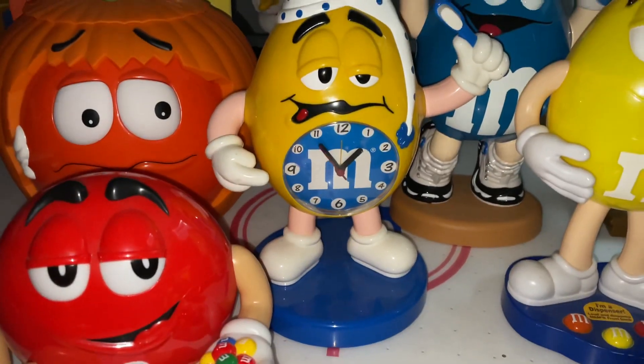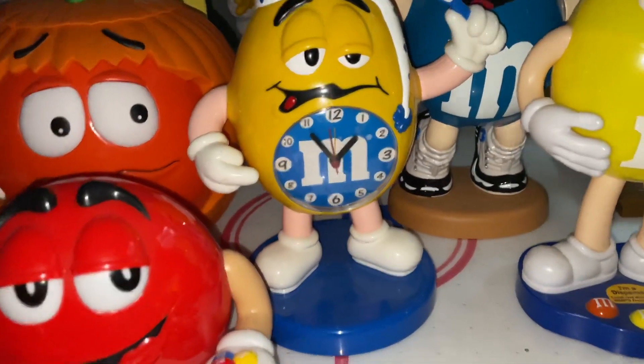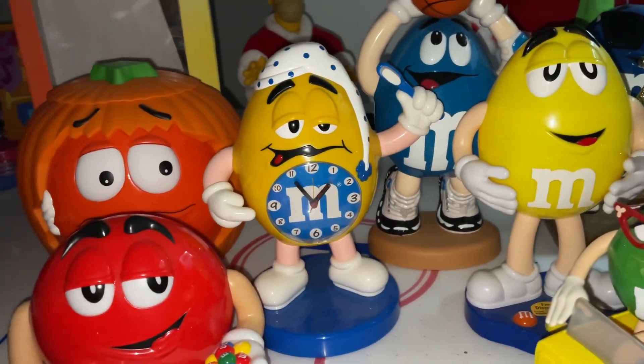Then we have my yellow M&M's clock right here, which is still working as you can see. Here's a close-up on the clock — he's very cool. I really do like him. He runs on double-A batteries.